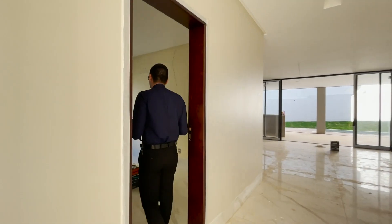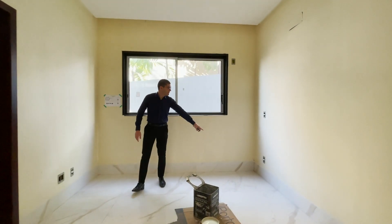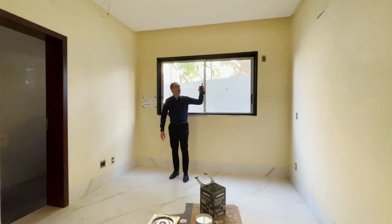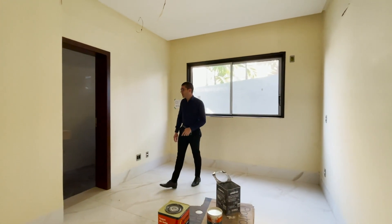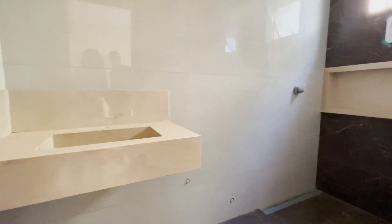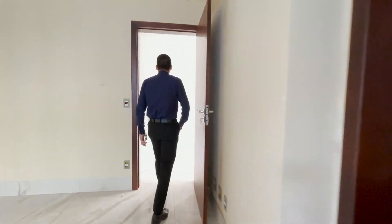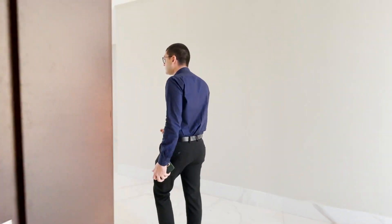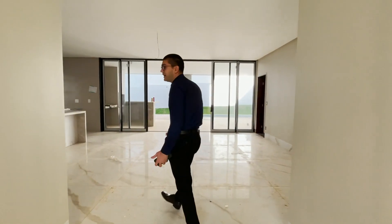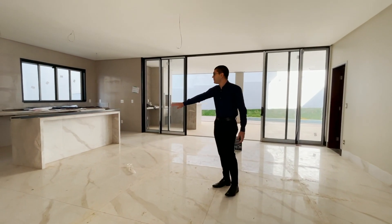Olha só o conforto desse ambiente. São cinco suítes no total — temos uma já nesse nível da residência, muito boa. Olha só: grande abertura, rico em tomadas, rodapé embutido, a rede frigorígena já está toda pronta. Confere aqui esse banheiro com cuba esculpida, revestimento diferente no piso, nicho já pronto, iluminação e ventilação natural. Residência em fase final de obra — vale muito a pena uma visita pessoalmente.